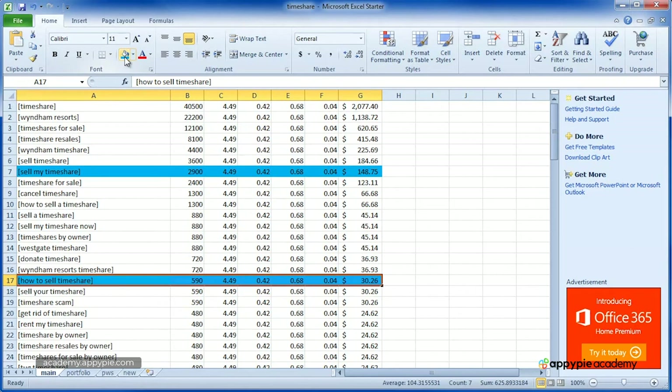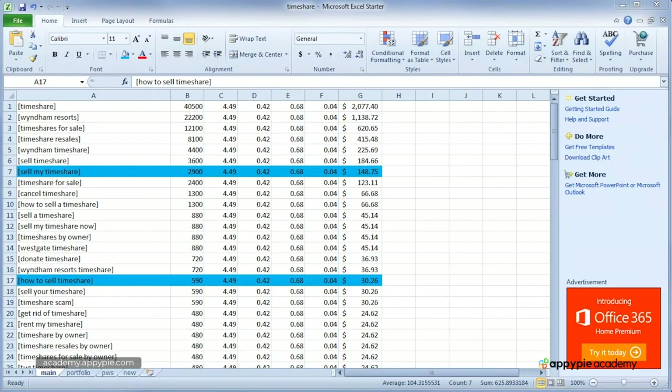These websites will be built with the specific purpose of ranking in Google for their targeted keywords. We want to build several websites that rank for several keywords each. Making these websites and getting them to rank does take a little bit of work, but it's worth the time investment. Once you have a website portfolio ranking for several keywords, your potential to make money online starts to grow more rapidly.